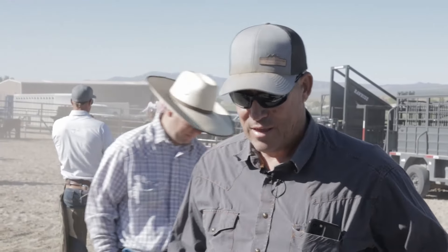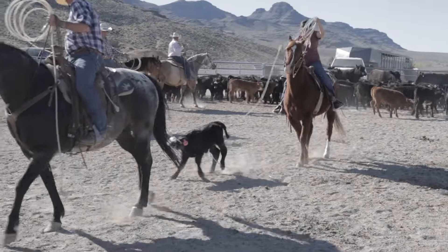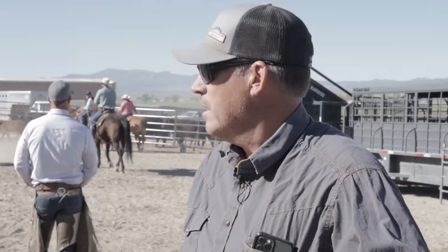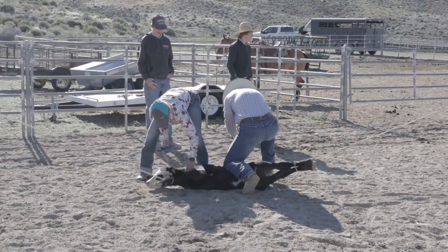We have to do a few things for these calves' health. Generally when we brand, we put a brand on them — it's a legal way to show ownership of the cattle. These calves in this pen today already have ear tags because they are from the purebred cows, and we tag them at birth so we know who their mother is.